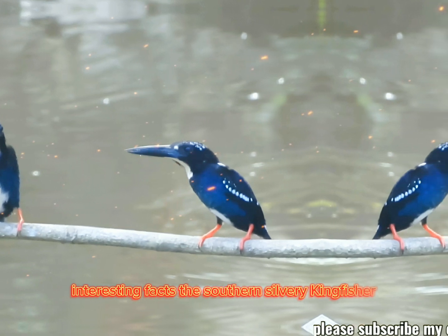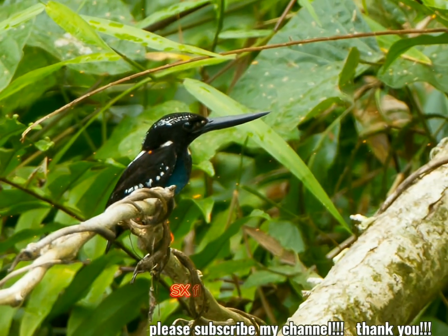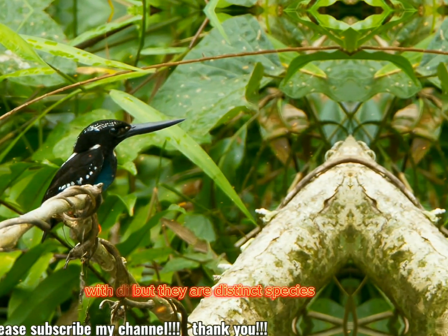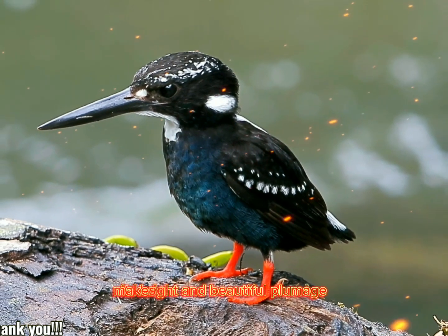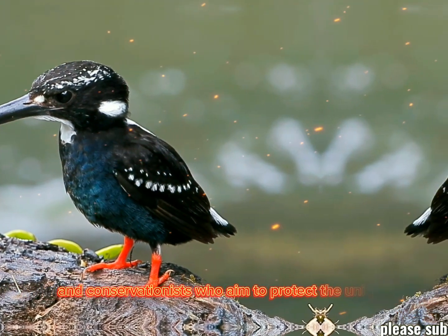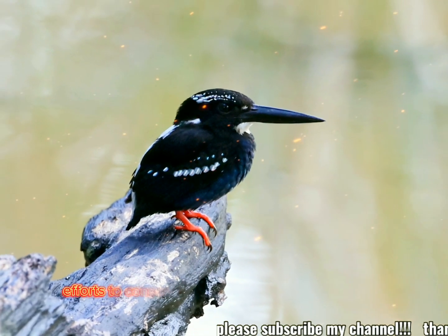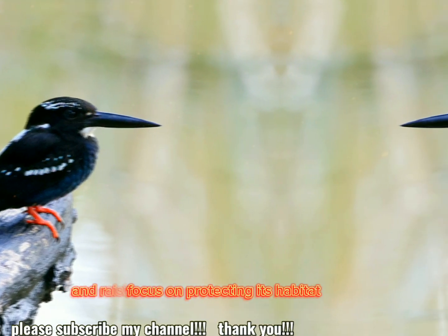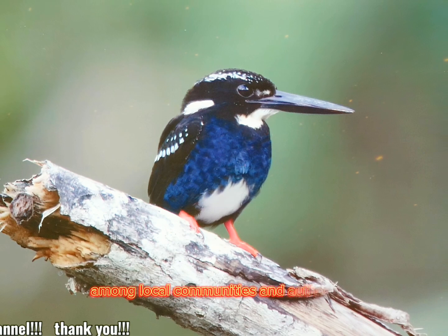Interesting facts: the Southern Silvery Kingfisher is often mistaken for the Northern Silvery Kingfisher, Ceyx fluminicola, but they are distinct species with different ranges within the Philippines. Its bright and beautiful plumage makes it a target for birdwatchers and conservationists who aim to protect the unique avifauna of the Philippines. Efforts to conserve this species focus on protecting its habitat and raising awareness about the species' plight among local communities and authorities.